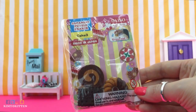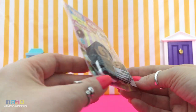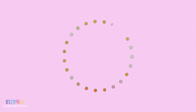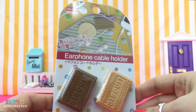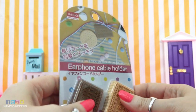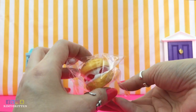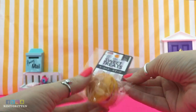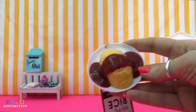I also got this pen with a kitty sending you good luck — what can I say, I love kittens! I got these three erasers with a chocolate and cake theme — really cute. I also got these earphone cable holders that say 'Biscuit' on them — really adorable and squishy and soft. I also got this squishie ring which is not squishy but very cute, and lastly another squishie that looks like an egg. It's kind of hard but it looks really good — and here's the size comparison.